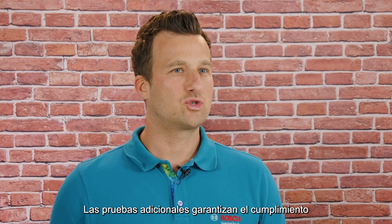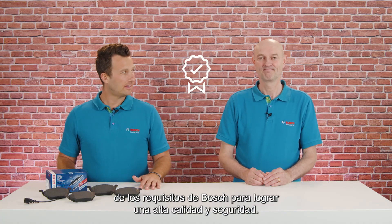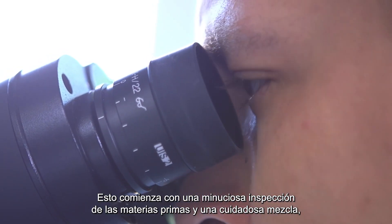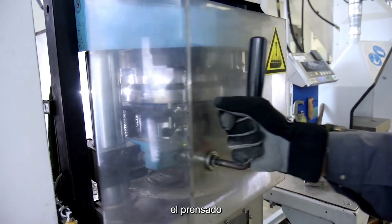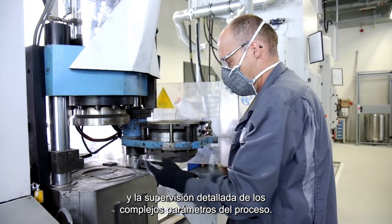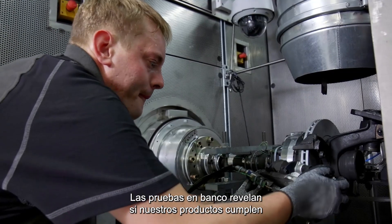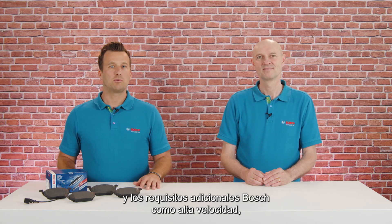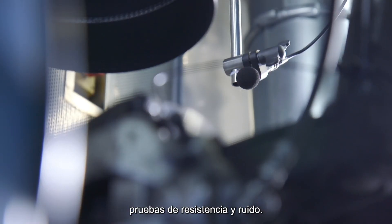The additional tests ensure Bosch requirements are met to achieve high quality and safety. This starts with elaborate raw material inspection, careful mixing, pressing, and detailed monitoring of the complex process parameters. The dyno tests reveal if our products fulfill the legal requirements called ECE R90, and the additional Bosch requirements like high speed, endurance, and noise tests.